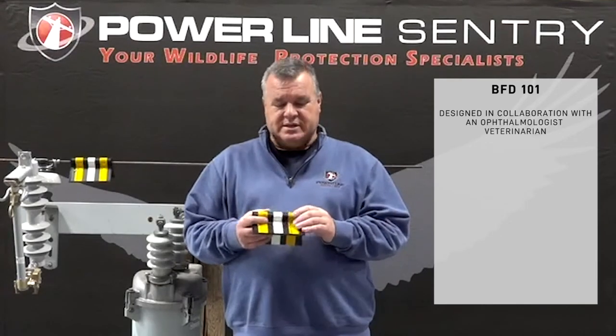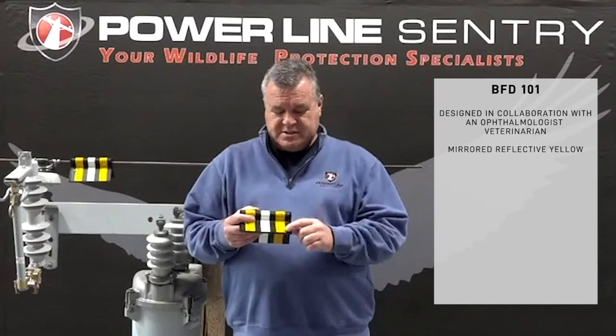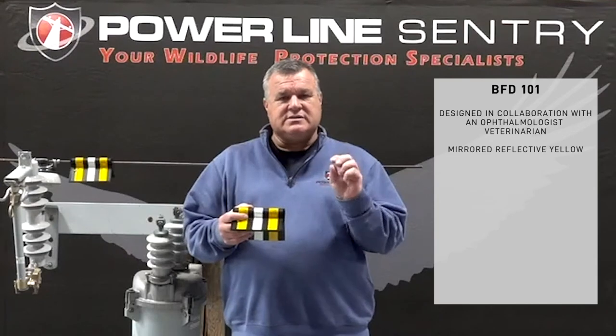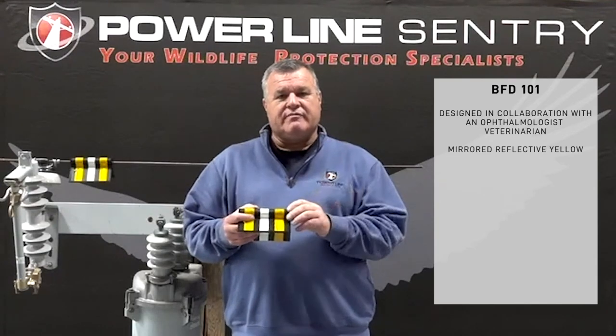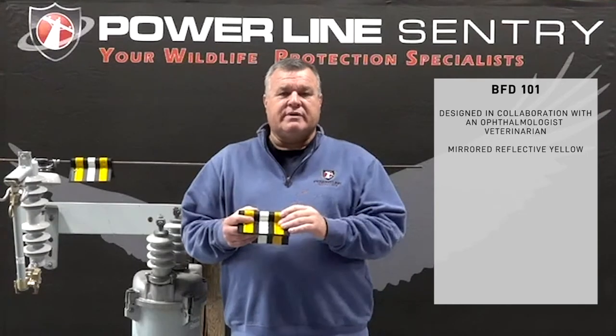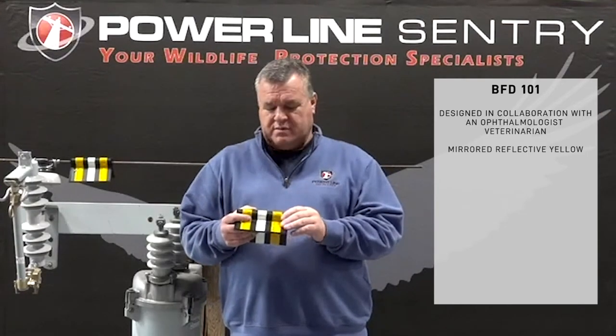The first feature is a reflective tape. This is a mirrored reflective tape, so you can think of it as thousands of tiny mirrors that are refracting light. It's much better than a traditional reflector made of crushed glass — it gives you a better, stronger reflection.